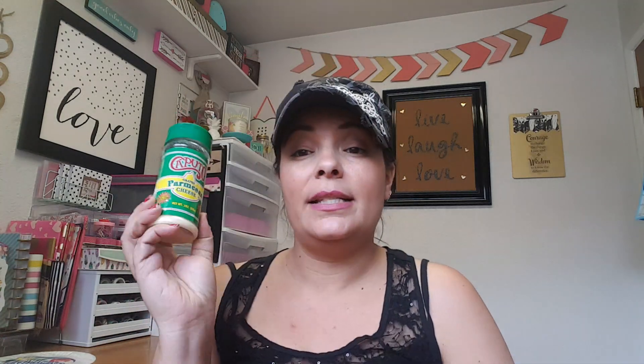Then I picked up the Caputo Parmesan cheese. I've gotten Parmesan cheese from Dollar Tree before but it wasn't great. I do know the Caputo one tastes really good — no complaints, it actually tastes like pretty good Parmesan cheese. They've sold them in bigger sizes but this time I only found the three-ounce, so not too bad.